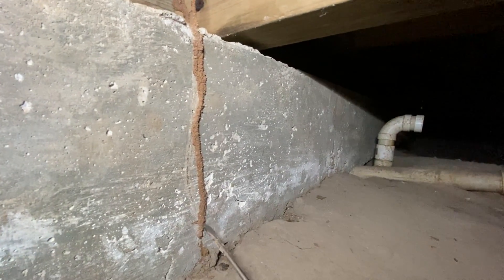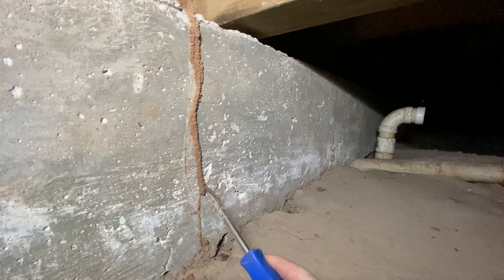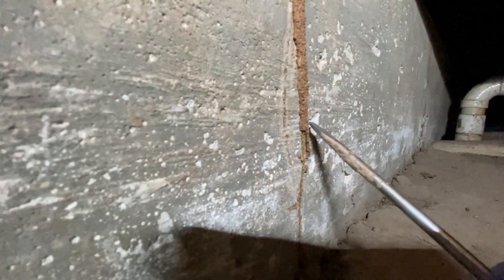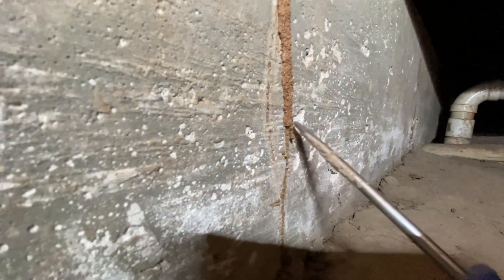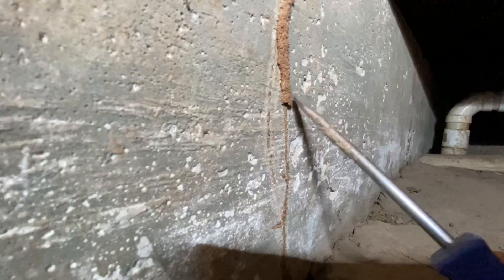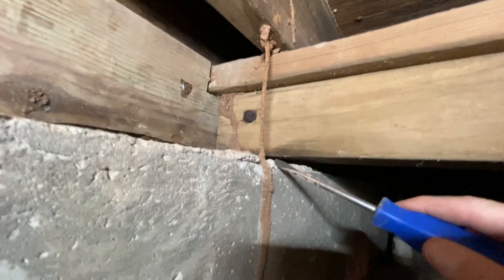I'm going to chip away a little bit of it — I'm looking for active termites. I don't expect to see anything this time of year, it's still winter. Oh, we got some! There's some active guys moving right along, right through there. As soon as I chip it away, they're trying to get higher and higher and hide from me.